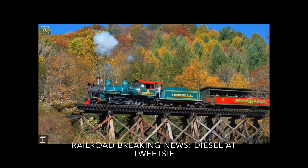Today's first railroad breaking news: Tweetsie Railroad has their first narrow-gauge diesel locomotive. I found out by looking at Steam Z's video where he caught a narrow-gauge yellow diesel in the Tweetsie sheds, in front of number 12 and behind another Tweetsie speeder. You can check it out on his channel where it says 'new locomotive at Tweetsie.'